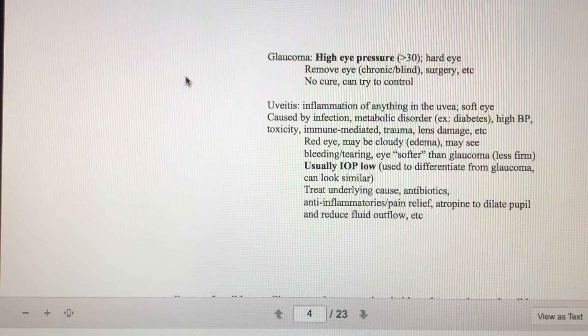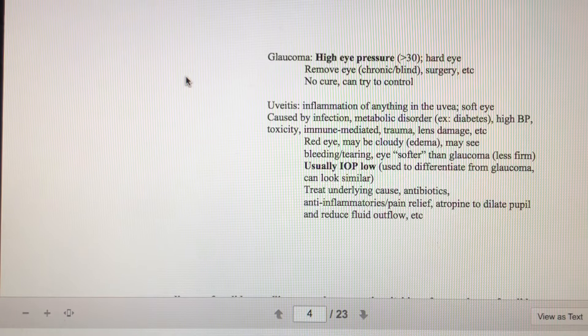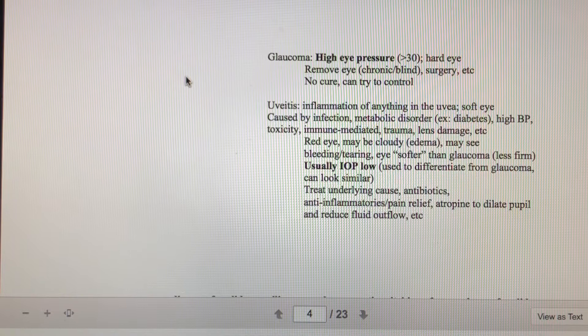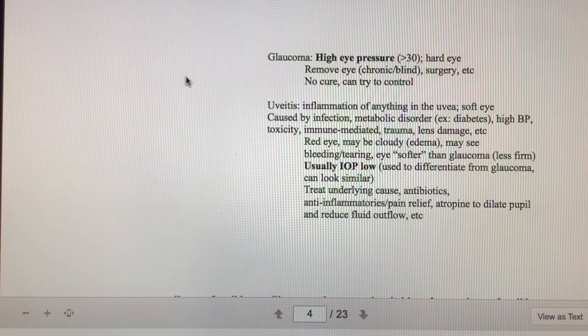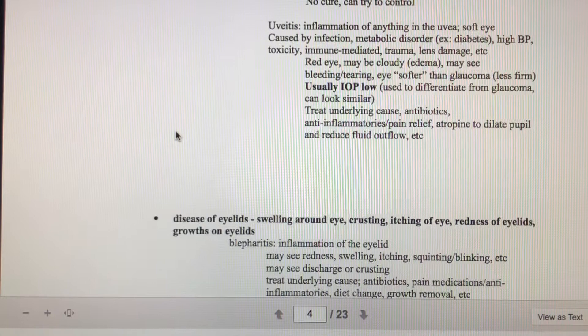If an animal has glaucoma, it means they have high eye pressure — the eye feels hard. There isn't really a cure for glaucoma. We sometimes try to regulate blood pressure to help, but more often than not the animal ends up with compromised eyesight and we end up doing surgery to remove the eye, called an enucleation. A video of enucleation surgery has been posted in the classroom. Eye removal surgery can be difficult to watch, so during those cases it's best to focus closely on anesthetic monitoring.